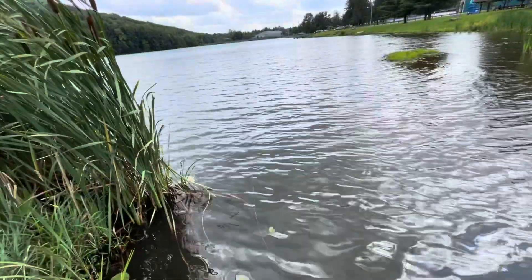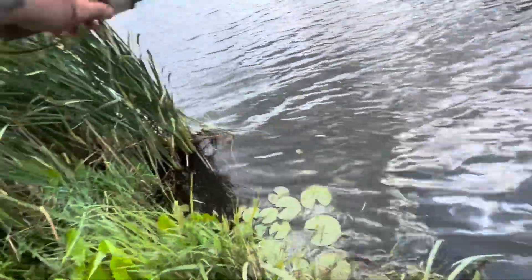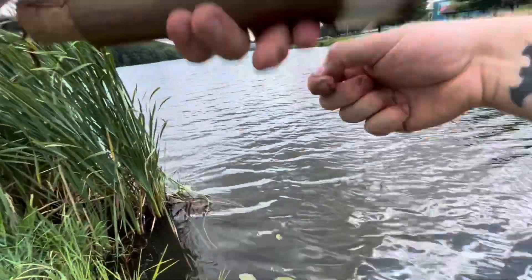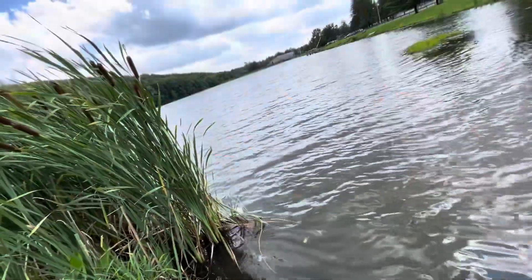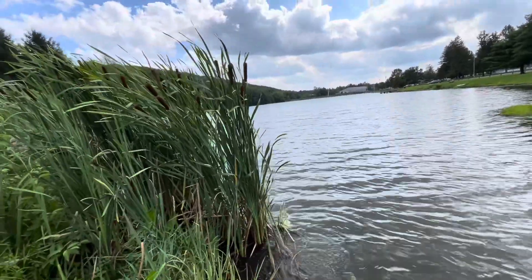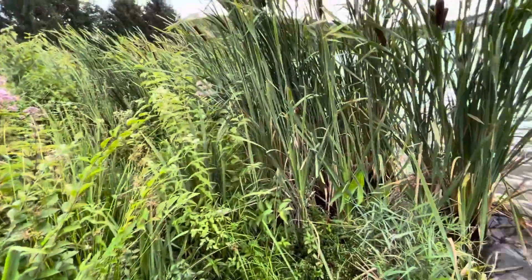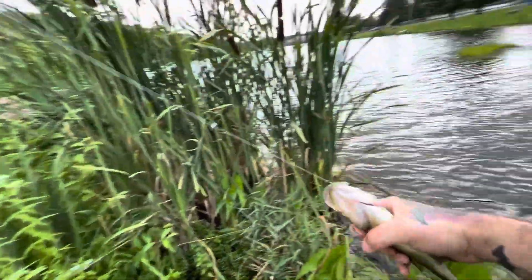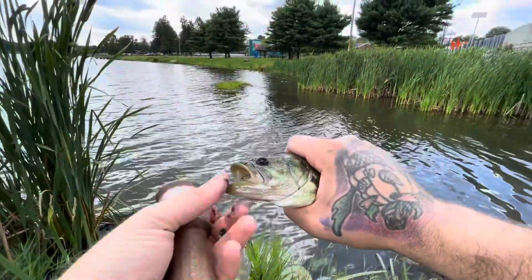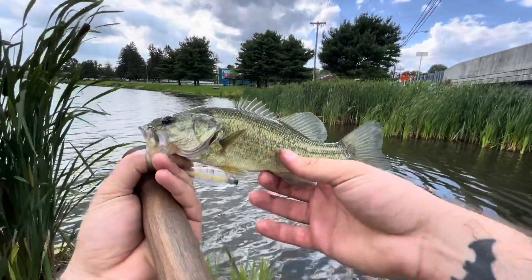Oh yeah, what do we got here? I swear if this is a trout — kind of had a trout look to it. It's a trout? No, it's a bass! First bass of the day with that perfect hook set I always get with these circle hooks — top of the mouth, through the lip.